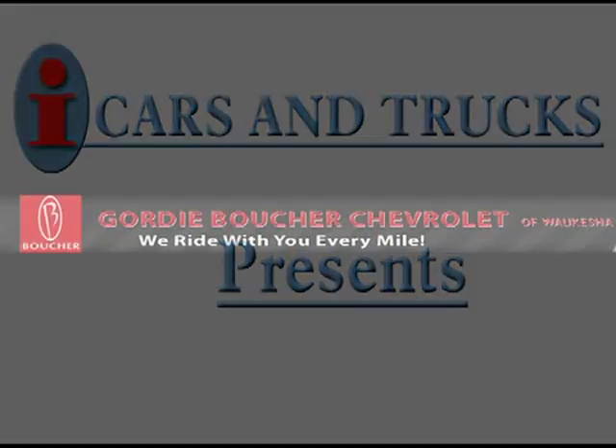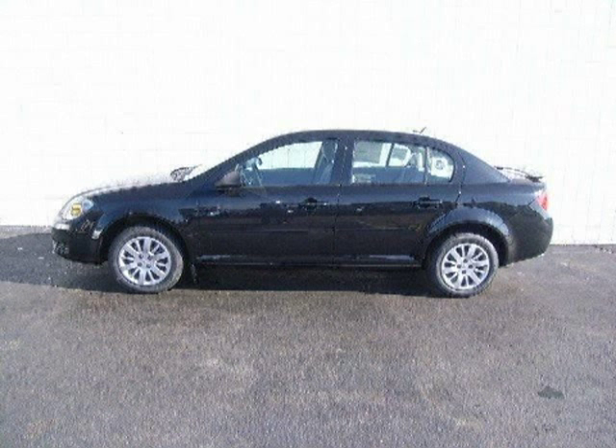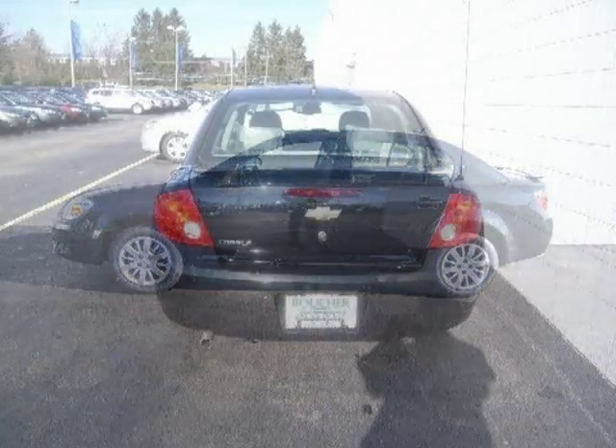This 2010 Chevrolet Cobalt Sedan is located in Waukesha and has 10 miles on it. This sedan has a beautiful black exterior paint color which is complemented by a gray interior color.